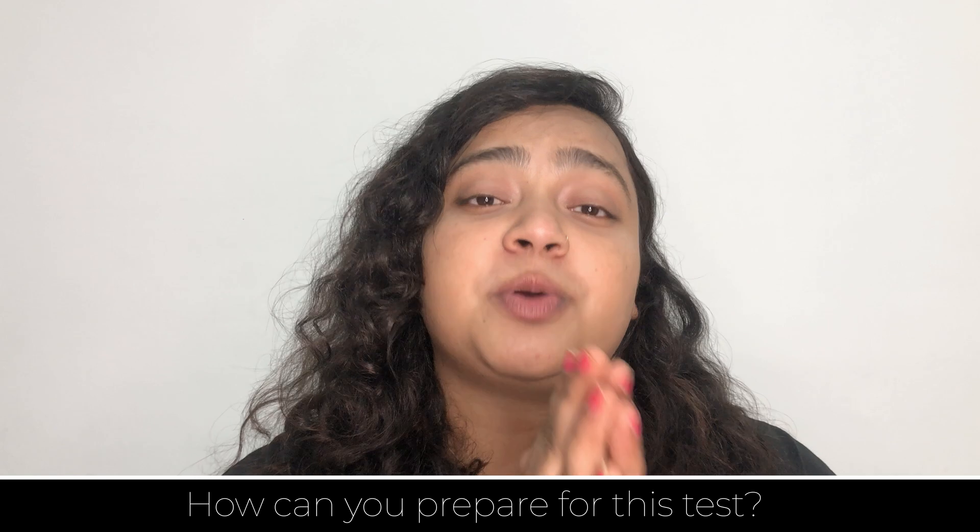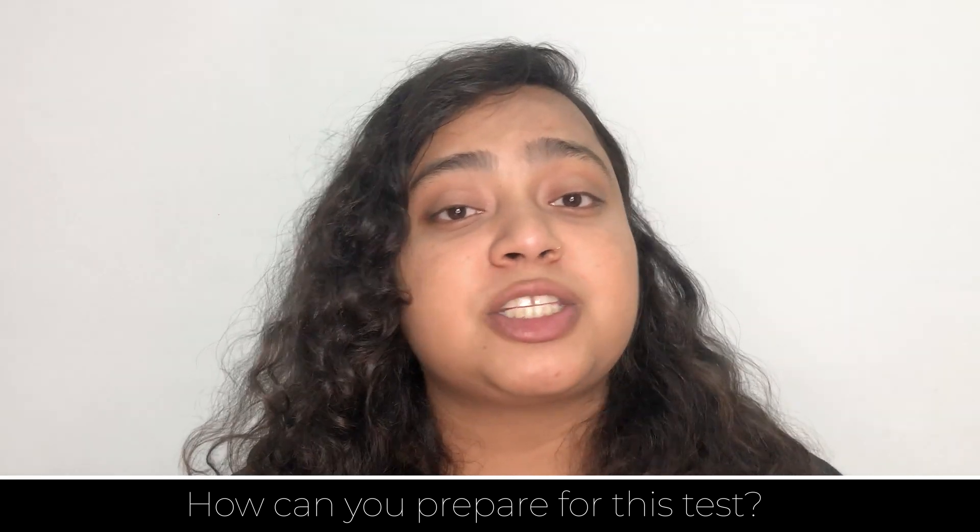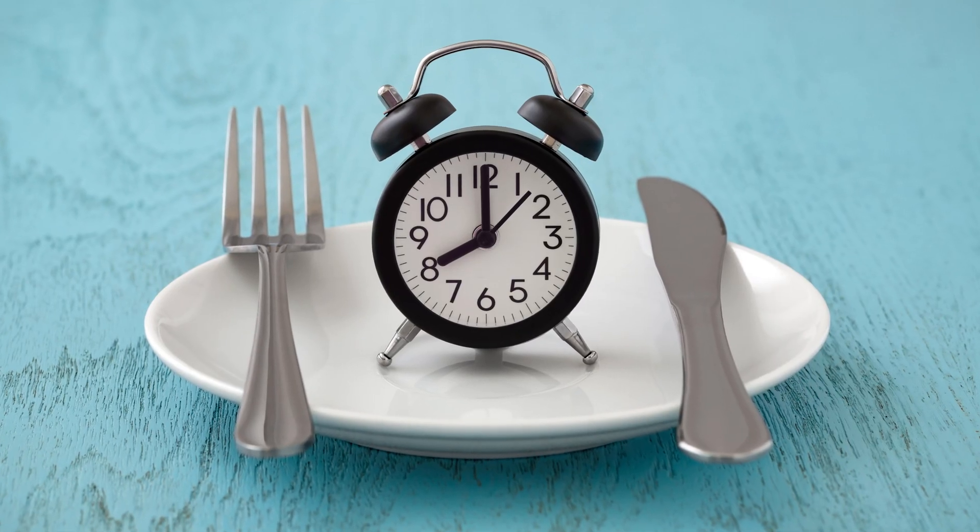Now, how can you prepare for this test? If you're only being tested for CBC, then it does not require any preparation. But if you're taking another test along with CBC, then you might need to fast for several hours before the test.